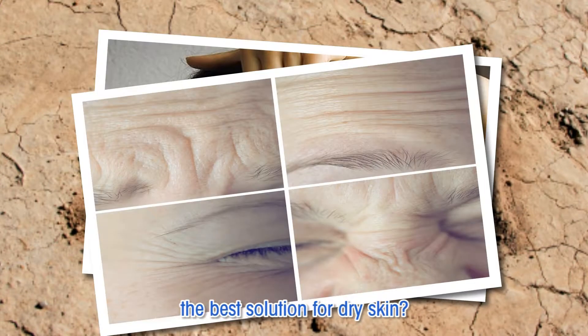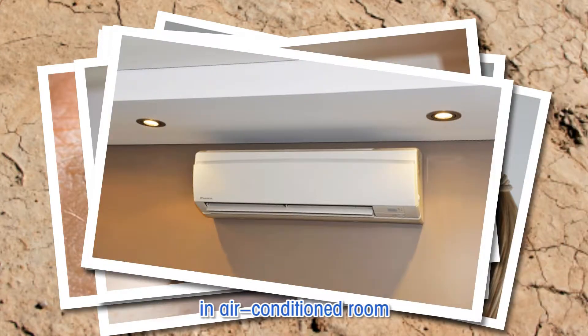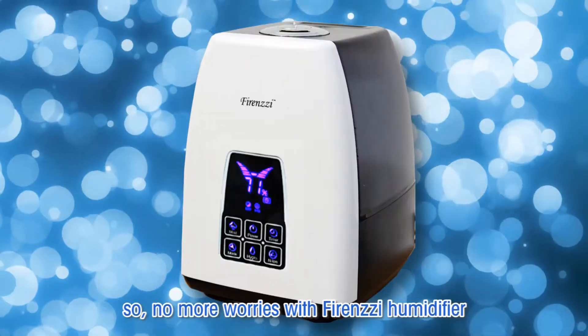The best solution for dry skin — your skin doesn't have to be dry even after a whole day in an air-conditioned room. No more worries with the Forensic Humidifier.